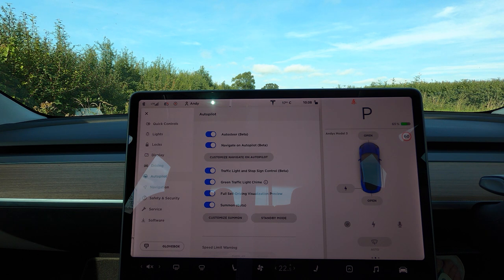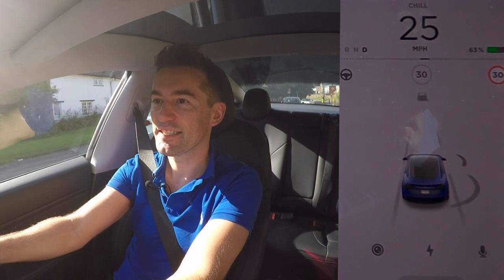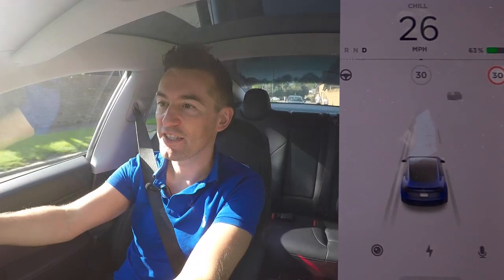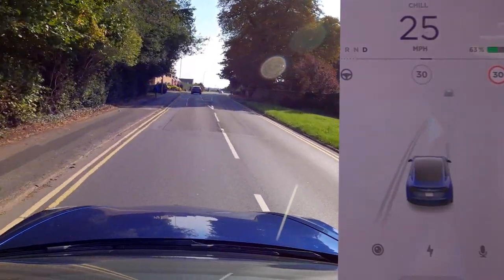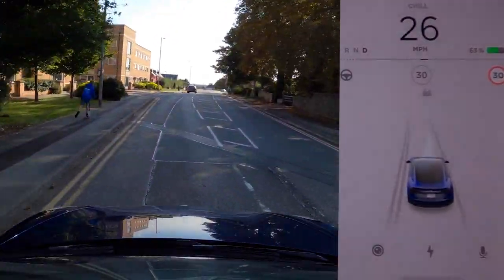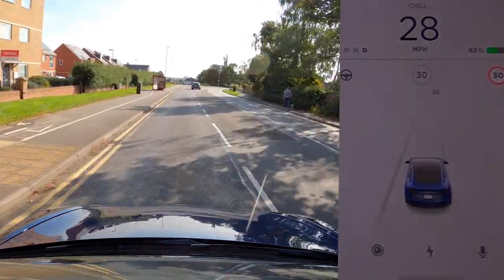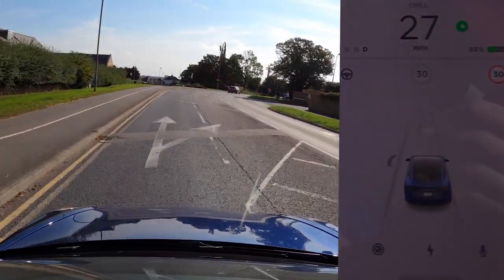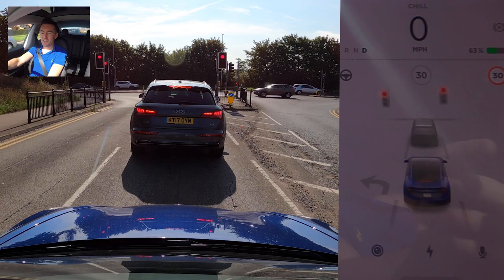To enable the features you just go into settings, autopilot, and you've got the options to enable it there, but you do have to be in park when you activate it. It's important to stress this software update is still in the beta testing stage, which means you have to pay attention at all times when you're driving and shouldn't rely upon it to stop you at traffic lights and stop signs. As far as I'm aware, this feature is available for anyone with a Tesla Model 3, whether you have full self-driving or the standard autopilot, because it specifically references cruise control and auto steer which is standard.